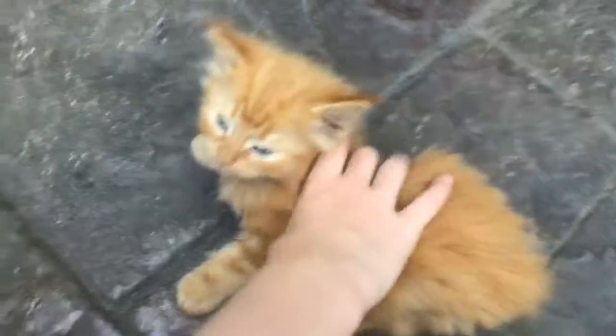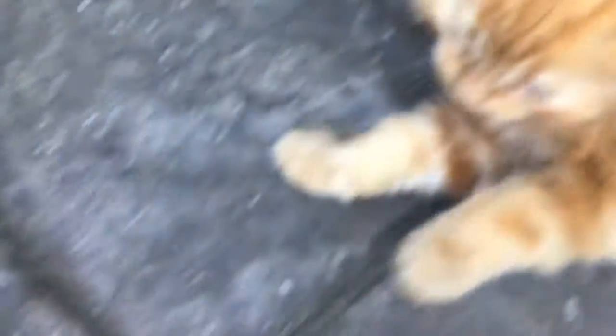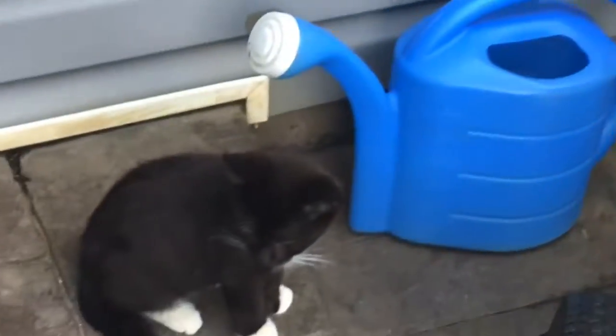Next kitties! So the next kitties are over here. They're scared. I'm pretty sure this is Simba, if you guys saw him from the last video. Yes, it is! He loves to lick and bite you. And we have Potter. Can we try and sneak up on him? He's a scaredy cat.